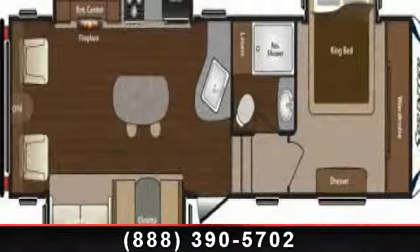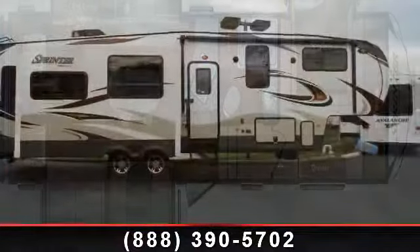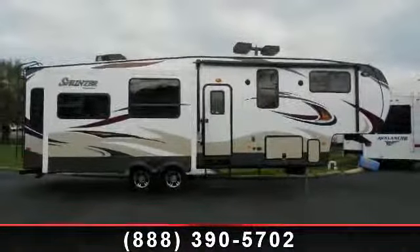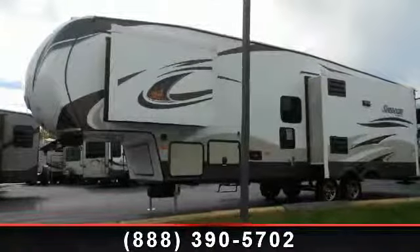Travel in style with this 2014 Keystone Copper Canyon 296 FWRLS. If you are looking for a 5th wheel RV with the perfect blend of convenience, comfort and enjoyment, look no further. This unit is great for vacationing, adventuring or just relaxing. Call now to schedule an appointment at our dealership. An adventure awaits.